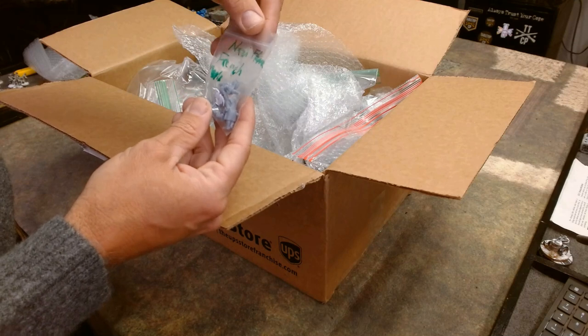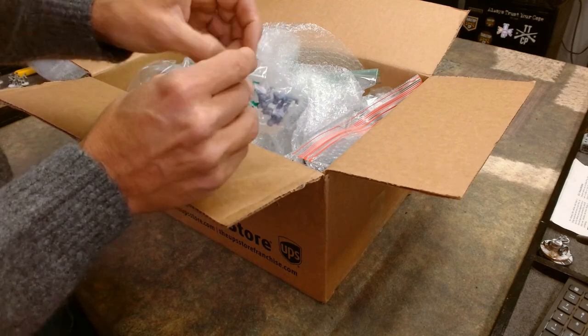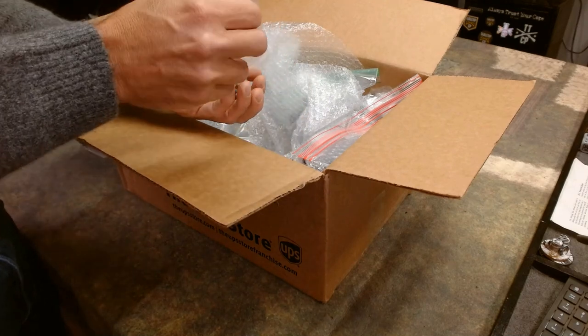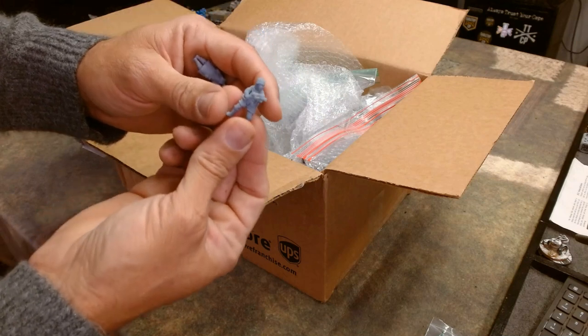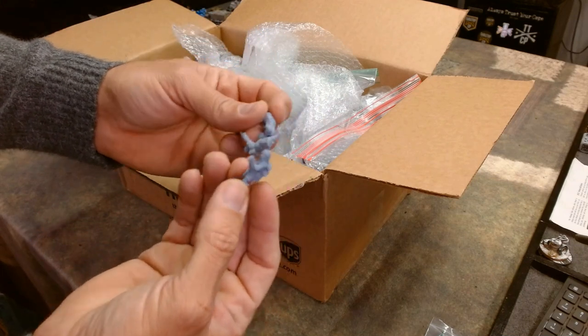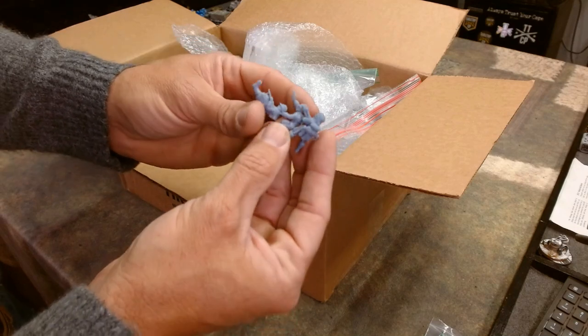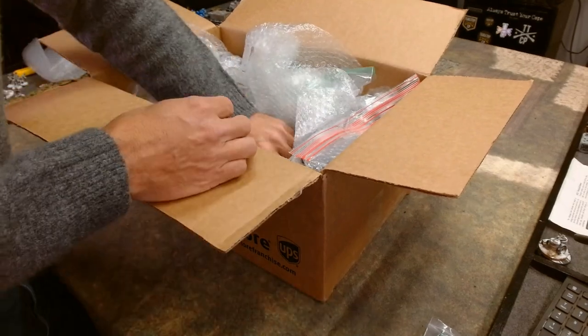We got a French flamethrower team — now that's awesome. This is the kind of random stuff you'll find on his website: a French flamethrower team, 3D printed. So yeah, that's pretty cool.